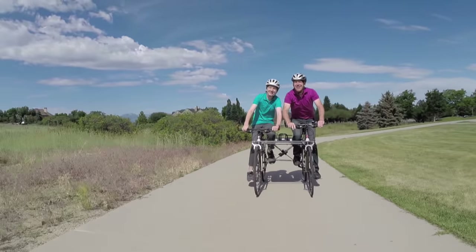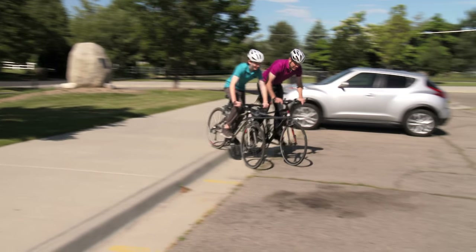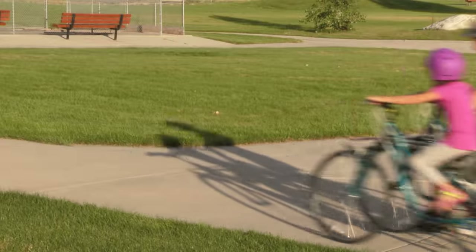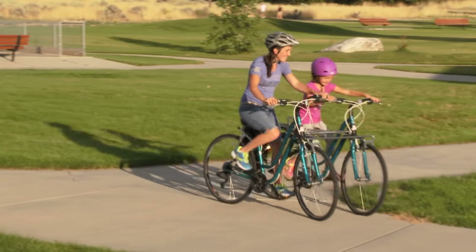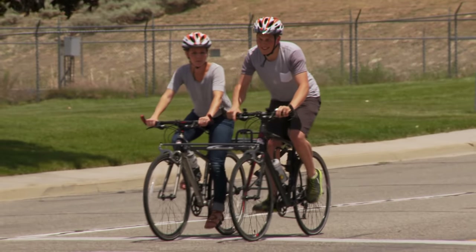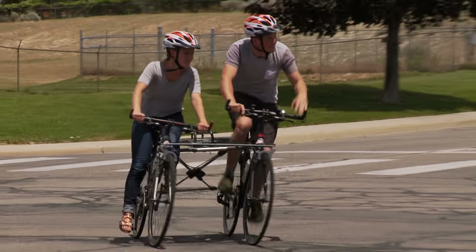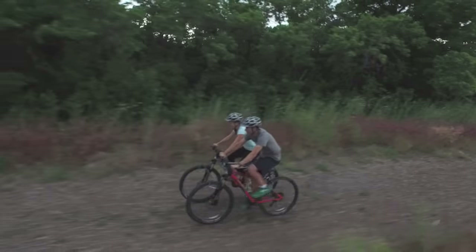Ride By Side achieves amazing agility with independent suspension, a fully articulating frame, and a tight turning radius. With the tilt lock on, riders can start, stop, and maneuver easily. Our unique suspension makes it comfortable for riders on uneven surfaces.